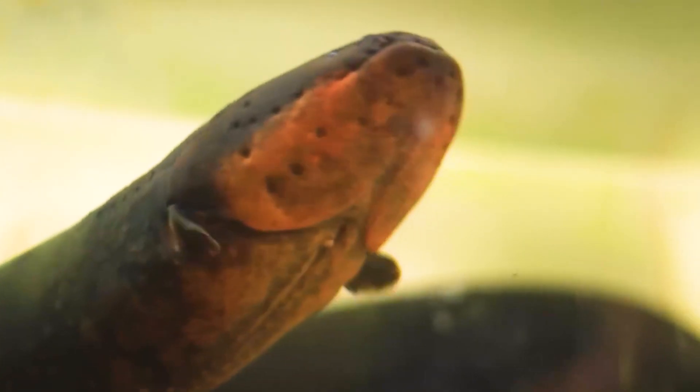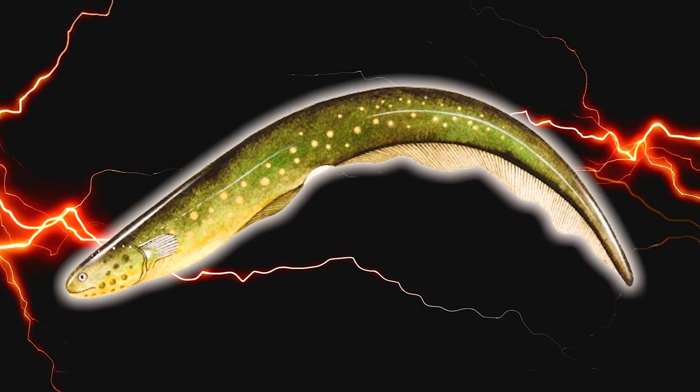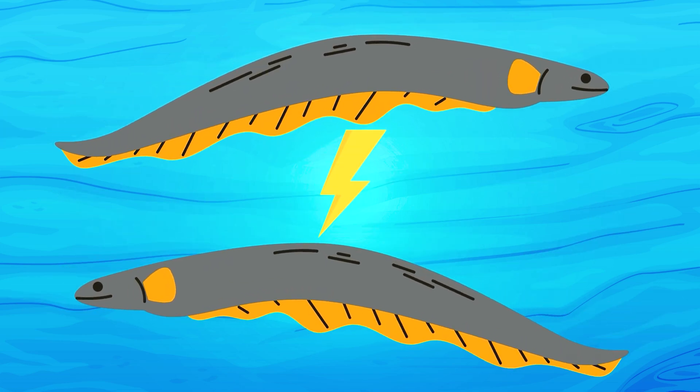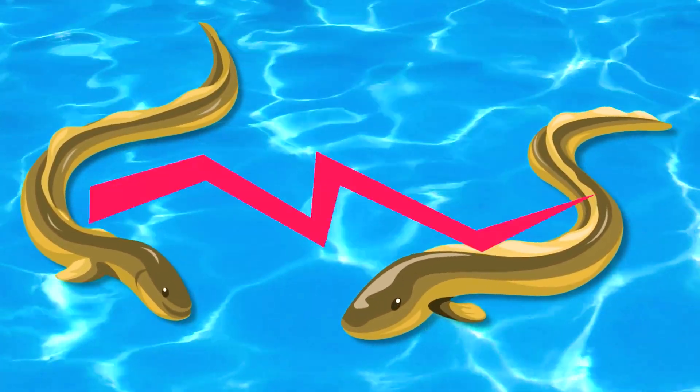The eel can also use its electricity to communicate with other eels. By varying the frequency and intensity of their pulses they can signal their mood, intentions and social status. For example when two males encounter each other they may engage in an electric duel where they try to out-shock each other to establish dominance.